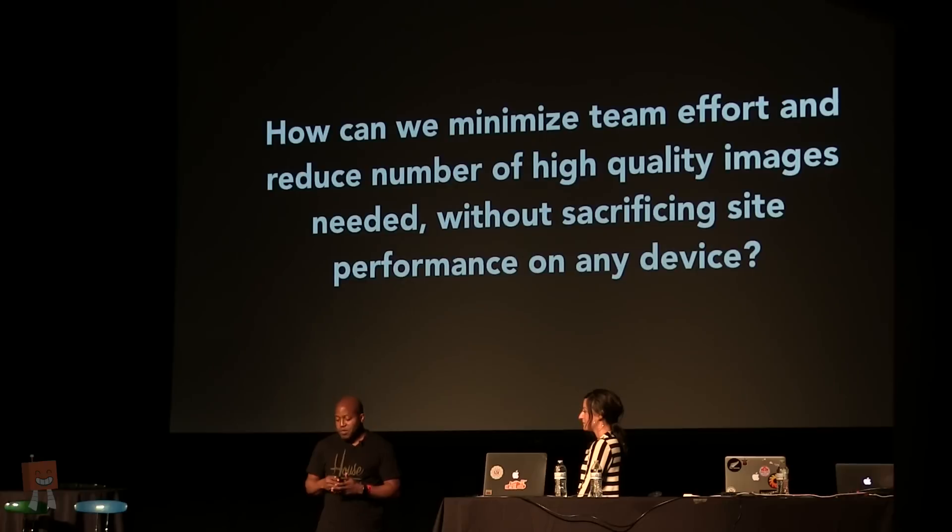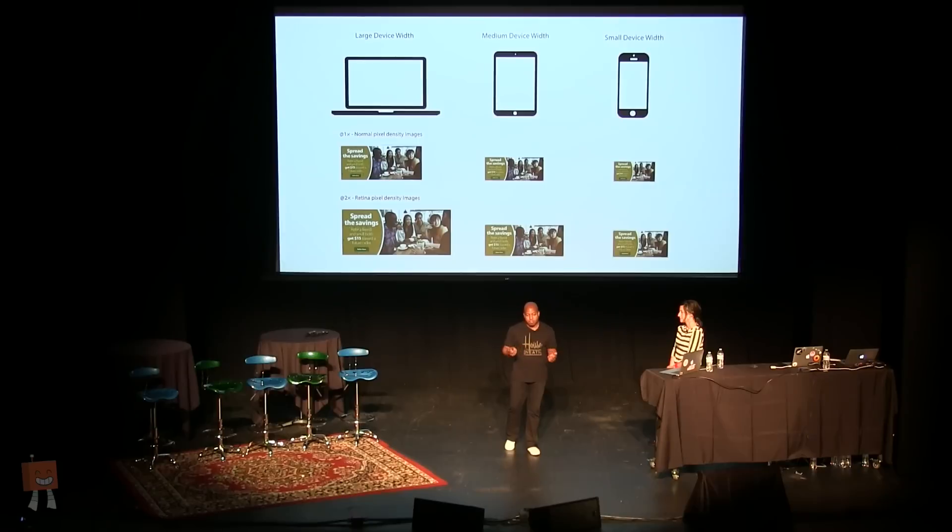It's clear that we had to figure out a way to support multiple image densities without straining our internal team and current infrastructure. One of the things I did was try to figure out how to come up with high-quality images without sacrificing performance, in an effort to reduce the number of images. My first idea was: what if we could just standardize on retina images? I looked at all the devices visiting our site and noticed that just a small fraction were non-retina. So I said, let's get rid of the non-retina images.